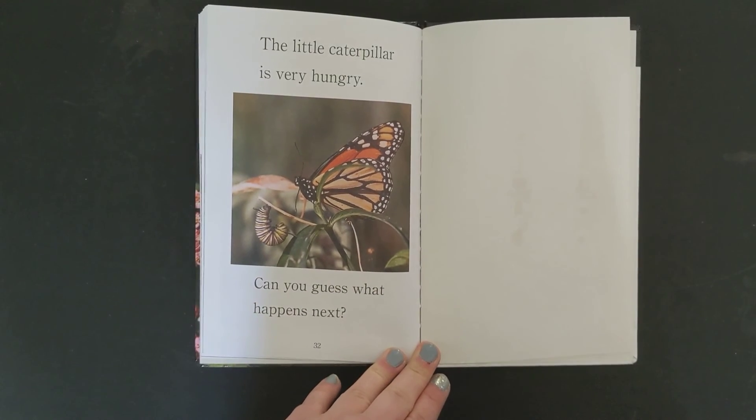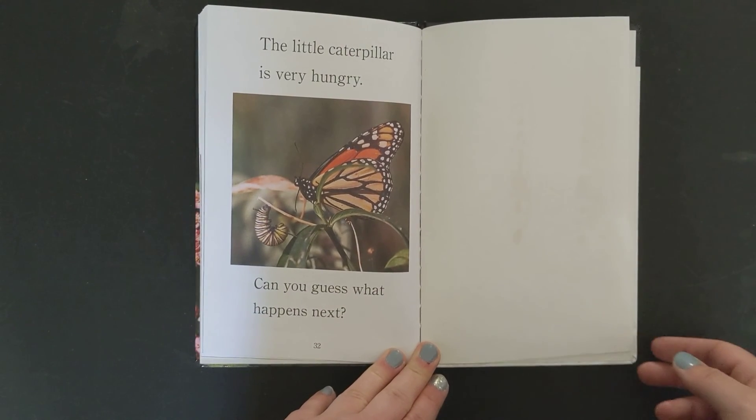The little caterpillar is very hungry. Can you guess what happens next?